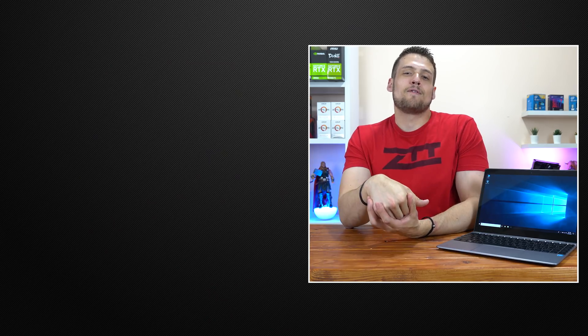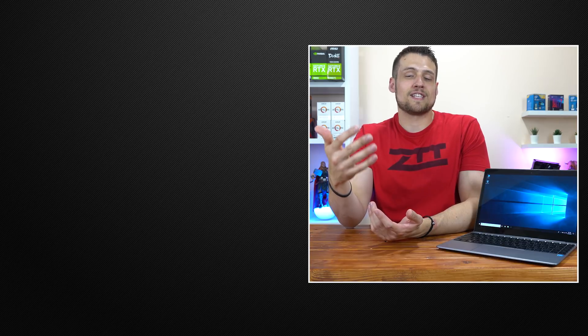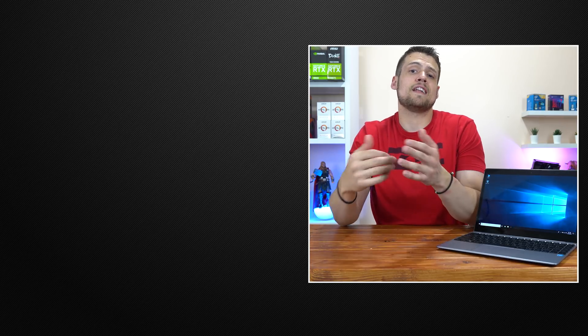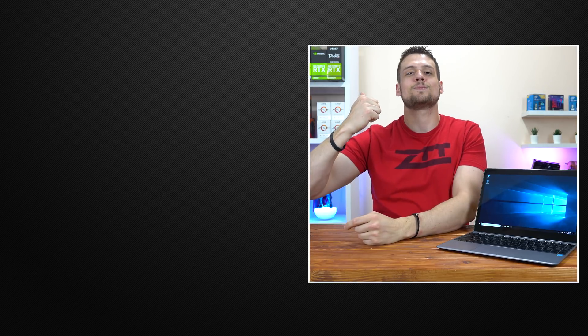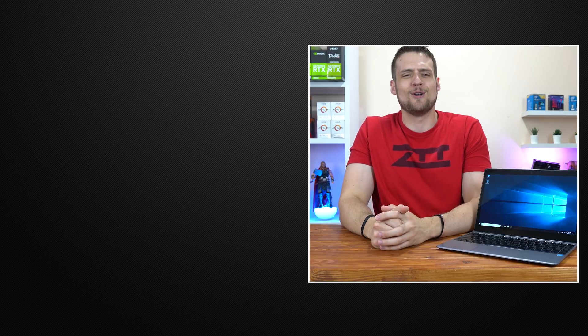That wraps up my review on using this sub-$300 Chewy laptop with a cloud gaming service like Shadow. As always, drop a comment down below with your thoughts on cloud gaming here in 2019 or if you've tried any of the other services. After that, feel free to head on over to one of these two videos if you haven't seen them yet, and definitely hit that subscribe button because coming up next we're going to talk about some peripherals — you don't want to miss that video.